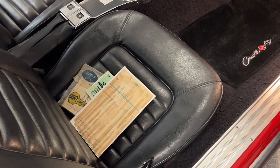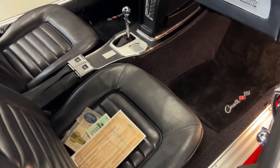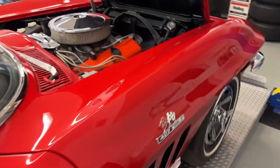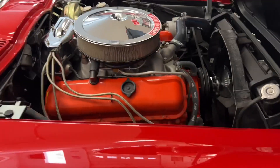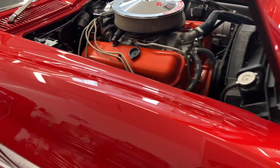You'll see protecto plates and owner's manuals, but in 1967 they started the tank stickers, so you'll see some cars with tank stickers. But this is actually the first original mid-year Corvette that I've had that came with the original window sticker in it.